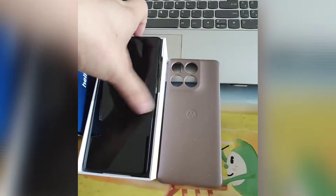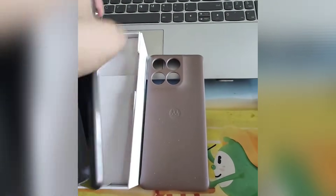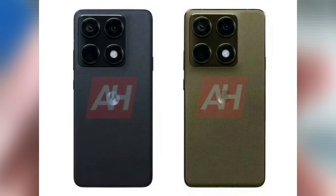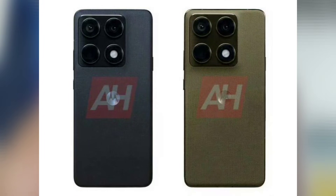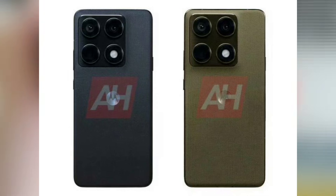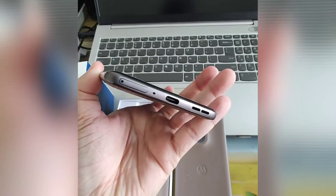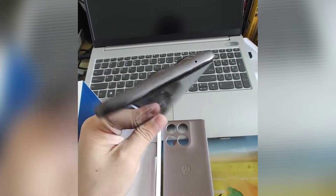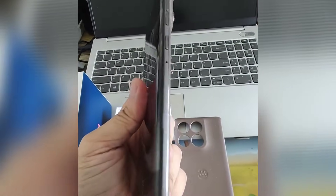A new set of details has surfaced about Motorola's next flagship, with a reliable source sharing what appears to be an early look at the Motorola Edge 70 Ultra. This will be the successor to the Edge 50 Ultra from 2024, as there was no Edge 60 Ultra this year. Here's a first look at the company's next-generation non-foldable flagship phone, the Motorola Edge 70 Ultra.